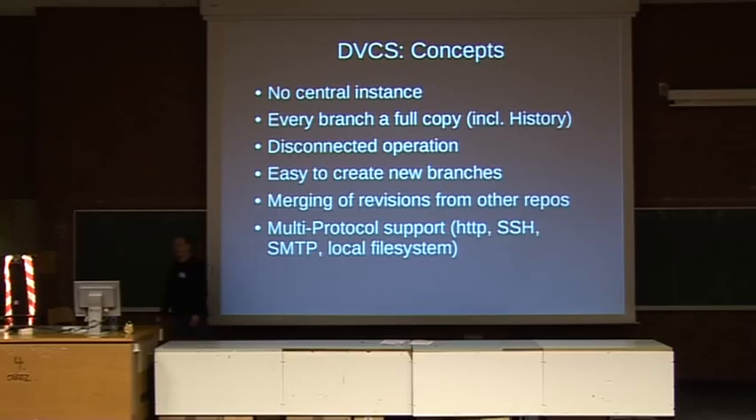Usually with central revision control systems you require administrative power to create a new branch or make preparations for additional changes you want to make separately from the main branch. Most DVCSs allow you to very easily copy your code into a new branch to start experimenting, and they all have very strong features when it comes to merging changes from other repositories. They do a lot of auto-detection of things that have been merged previously and supply various ways to assist you in merging code from different sources.